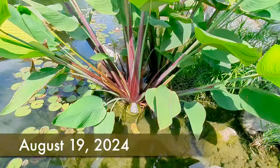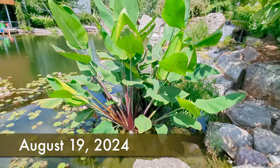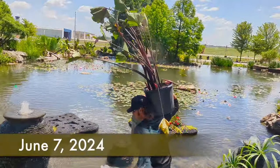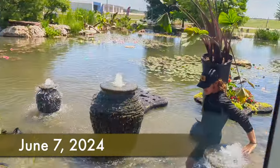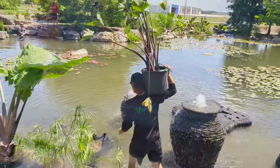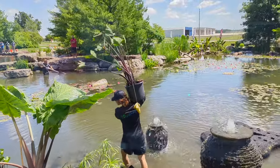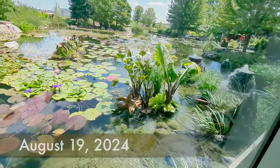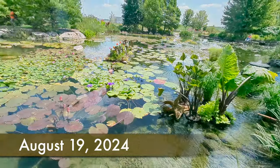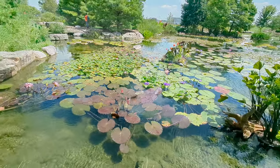That is a red stem thalia — eight feet tall and six feet wide, all in a 15-gallon container. After we finished the wetland filters, we planted additional aquatic plants around the pond. Look at the spread on all these tropical lilies covering 70 percent of the pond and maybe a hundred flowers out.